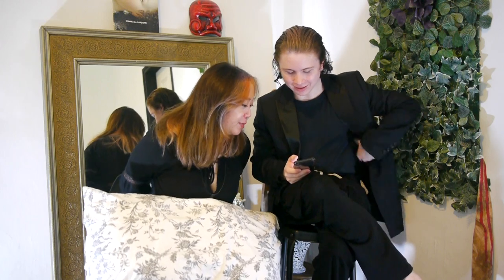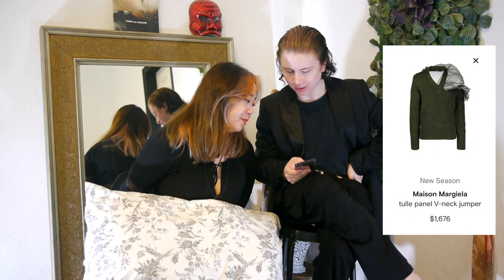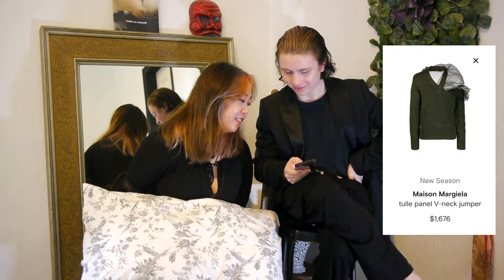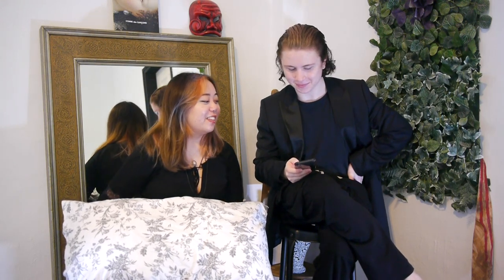If you've watched my channel for a very long time, I used to be obsessed with Maison Margiela. I don't think I've bought a Maison Margiela piece in forever — I have one piece left because I just gave her my Tabi boots. What do you think of this Maison Margiela tool panel v-neck? I hate it. Does it scream you? No, it doesn't.